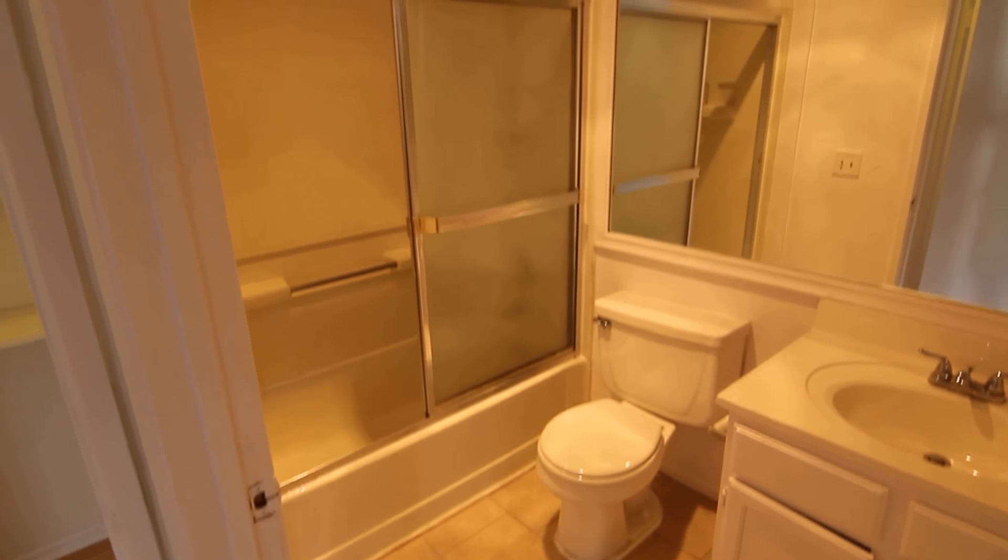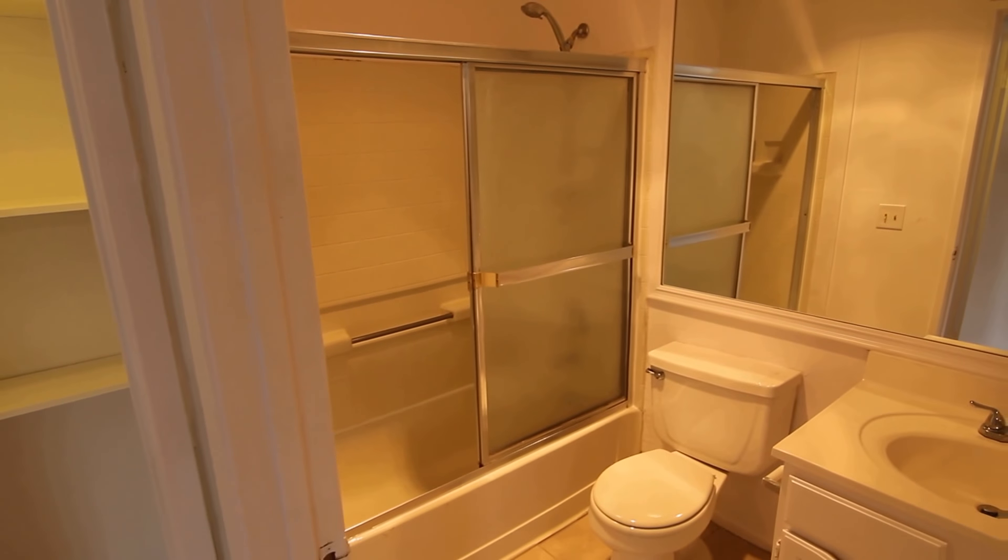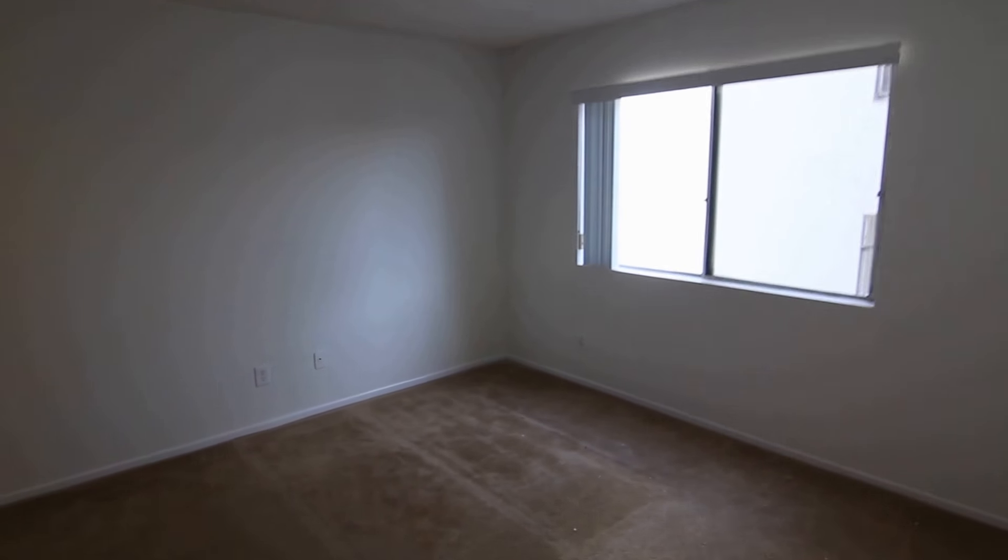Tile flooring here in the bathroom, a big mirror, and there is a tub and shower. A good sized bedroom with soft carpet and plenty of natural light in here as well.